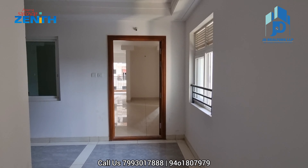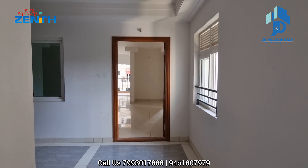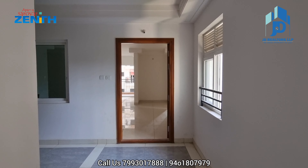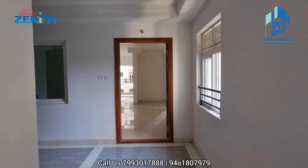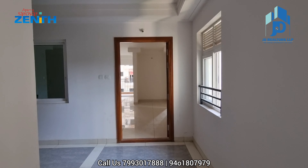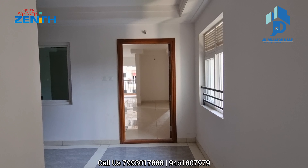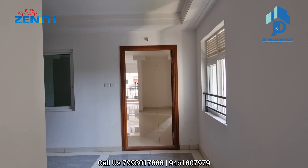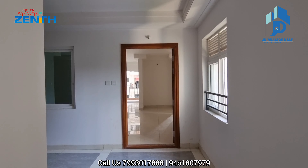Hi viewers, warm welcome to JD Realtors LLP property channel. In this video you are watching a 1875 square feet east-facing flat for sale in Aparna Sarovar Zenith, Nalagandla location. The property price is 1.290 lakhs, fixed price. It is a resale flat and it is ready for registration.